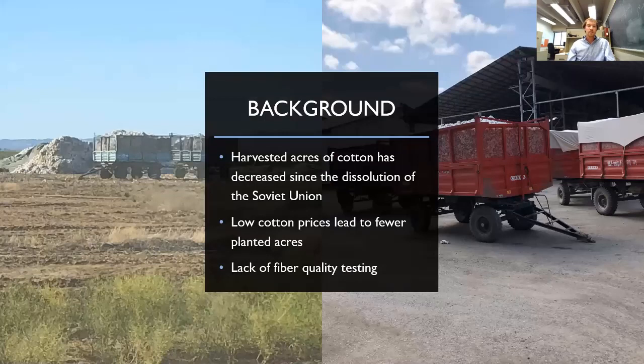Something I didn't know about was that much of the cotton harvested that isn't picked with round bale cotton modules is harvested and then dumped in piles, as you can see on the left-hand screen. Because of high leaf matter, it's constantly turned once or twice and then sent to the gins in trailers. Harvested acres have declined since the dissolution of the Soviet Union due to low cotton prices, and they do not have the best access to fiber quality testing.